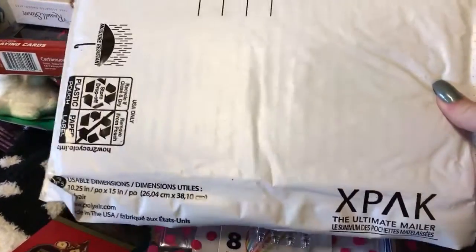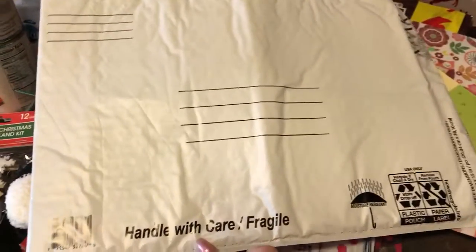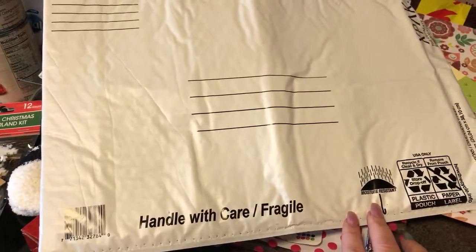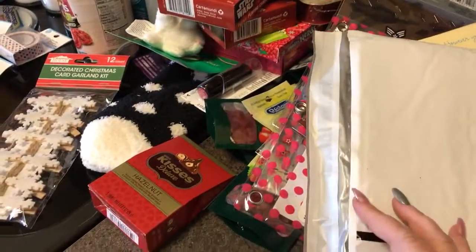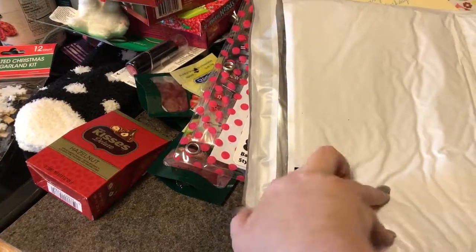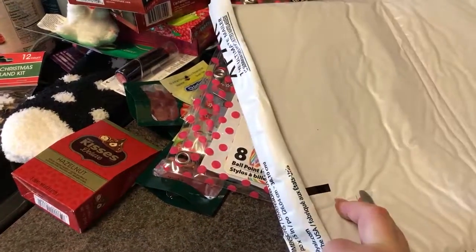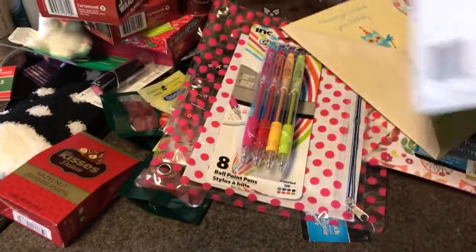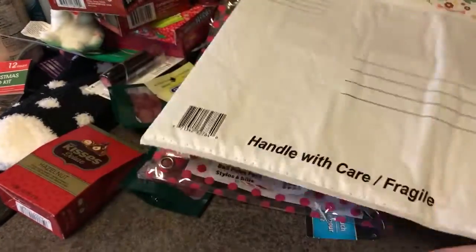You can't go wrong with the X-Pack ultimate mailers from Dollar Tree — I guarantee this is at least two dollars at Walmart. I love that it says 'handle with care,' it's moisture resistant, and has its own sticky seal. I'm a bit of a weirdo and I always put decorative duct tape or packing tape over the back too, just to make it look a little more special.